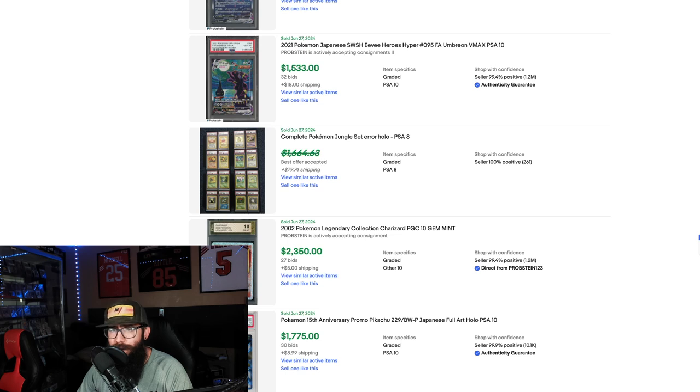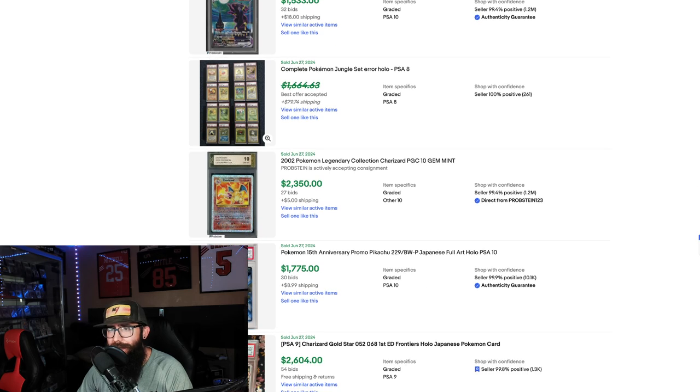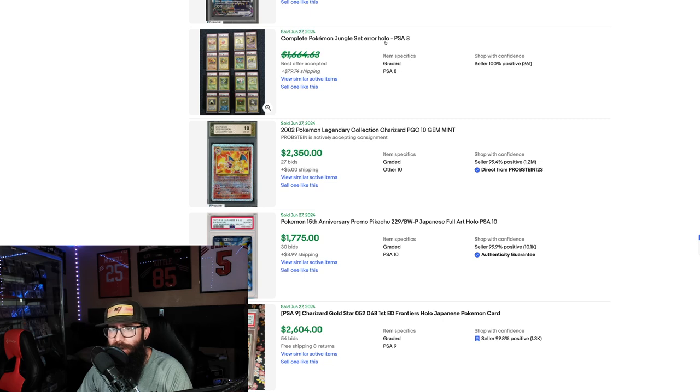We got a Japanese Moonbryon that went for $1,500 and a $10,000 sale. We also have a Jungle Set All-Hollow PSA 8 set. That's interesting.